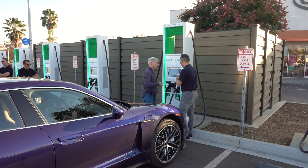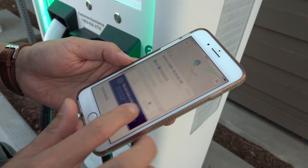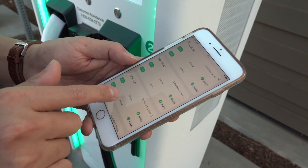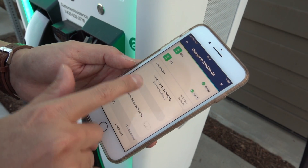I open up the app that shows the location that we're at, and you can see that we're here at the Walmart in Burbank, California. It gives you the details of all the chargers available, and if we look up at the top, we can see that we're at charger 02, so I'll go ahead and click 02. Then you can swipe to start charging.